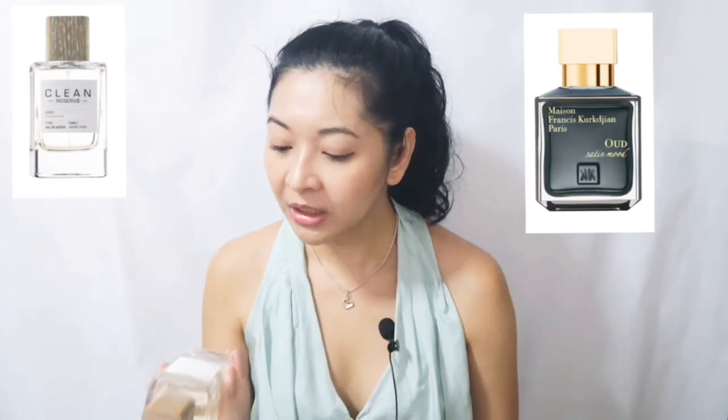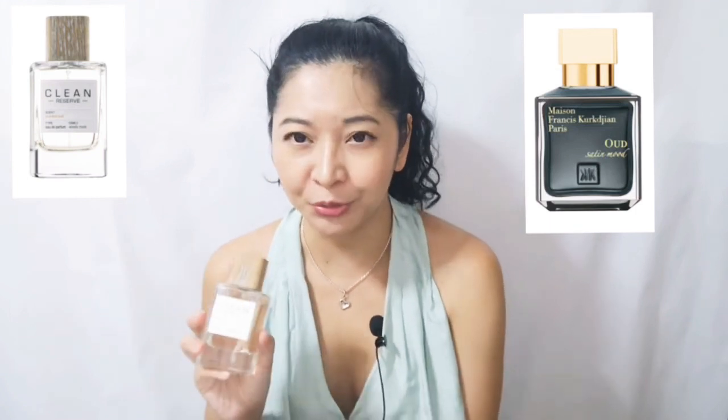Back to this Sueded Oud — suede and leather I like. I have a review where I talked about the whole Bottega Veneta line, which featured leather in it because after all Bottega Veneta is a house that specializes in leather. So that's why this interested me.